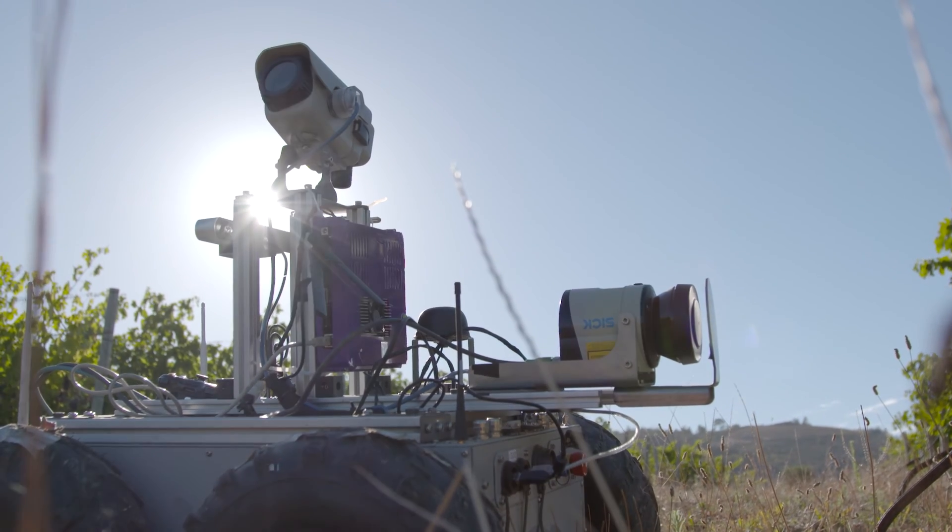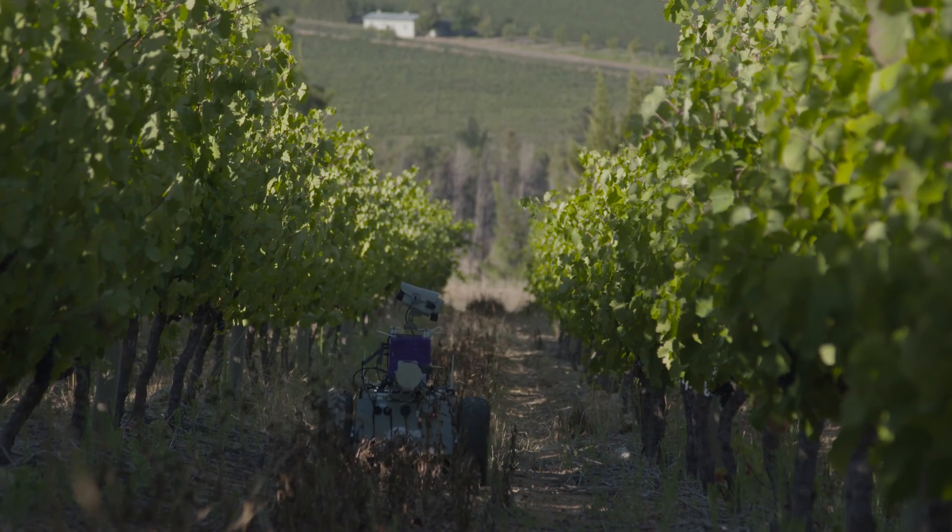The CSR, in partnership with Stellenbosch University, has developed this technology called DASI, which is a mobile platform that drives through a vineyard and takes measurements.